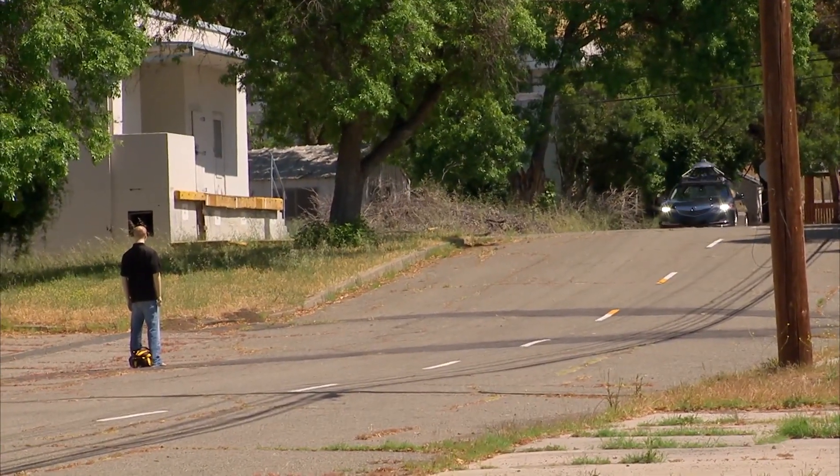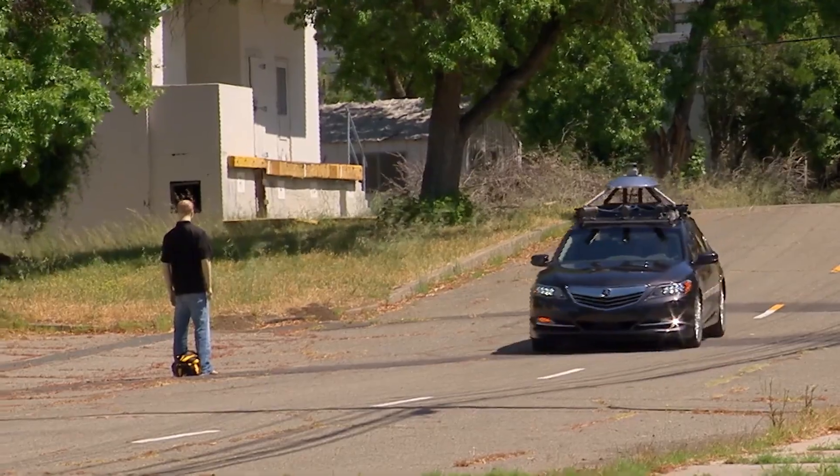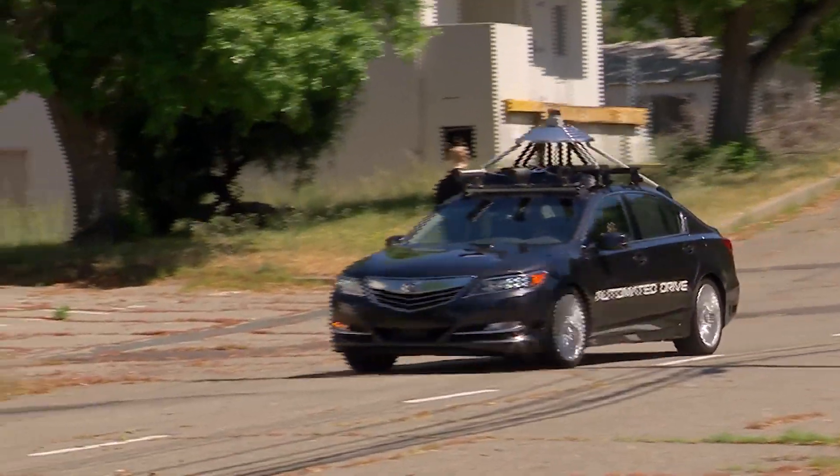99% of the time when we drive on the roads, it's easy driving. 1% of the time, something unusual happens. By testing at Gomentum Station, we're able to stage those 1% situations — a ball running across the road or a child coming out from between cars.